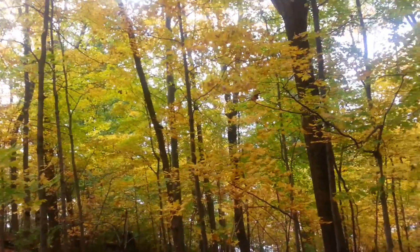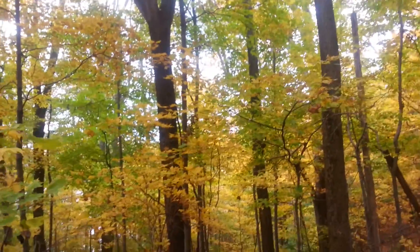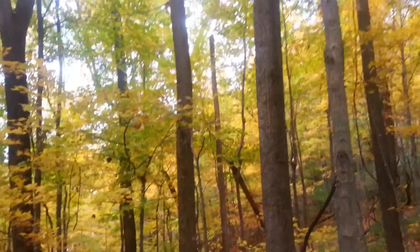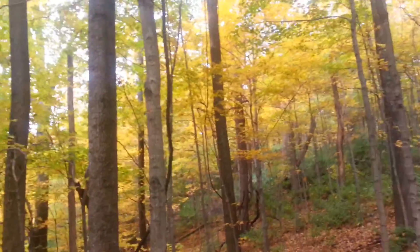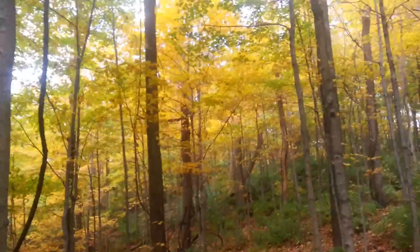Hey Aaron, be sure you get some pictures of this and post it to the Facebook page. Snap a few pictures and make it the Facebook cover page — this is the most gorgeous stretch of sugar maples I have ever seen.